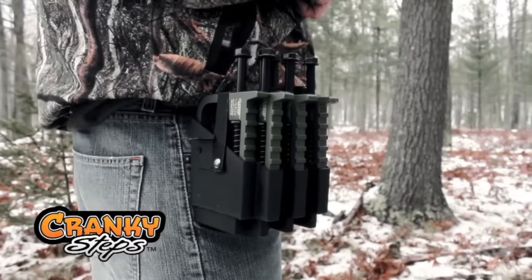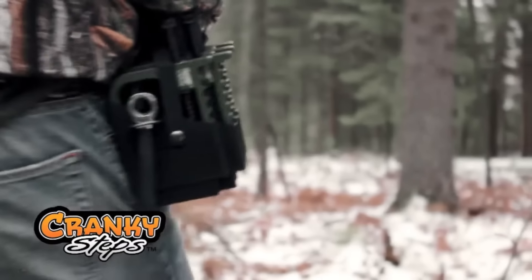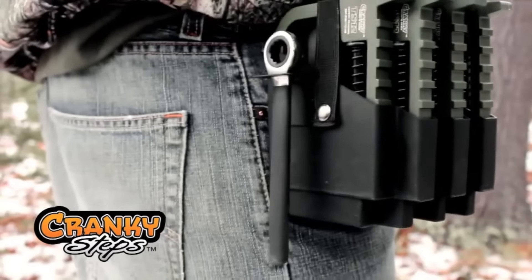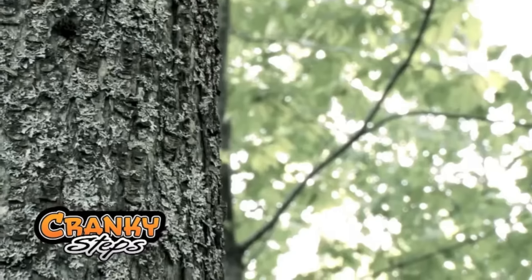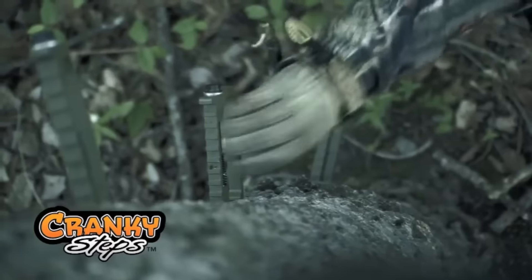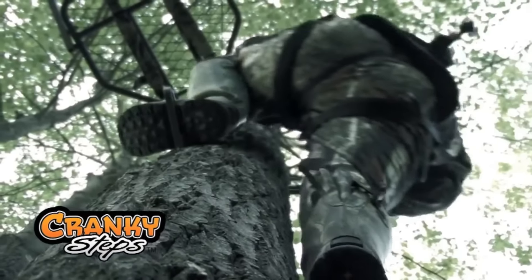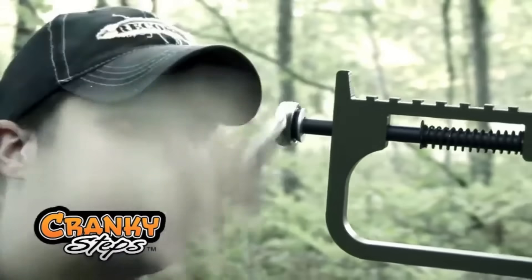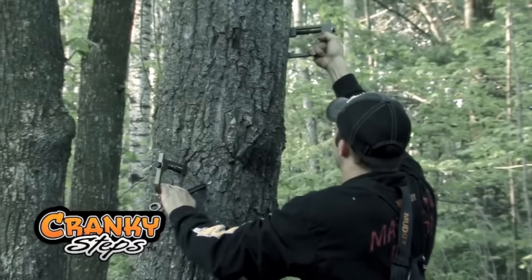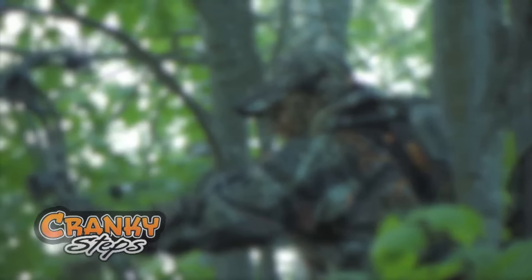The affordability, ease of transport, and simple installation make them an ideal accessory for anyone with tree-climbing aspirations. With these steps, your tree-climbing dreams can soar limitlessly, providing a versatile tool for those seeking to conquer the vertical realm of nature. Embark on an upward journey, transcending conventional limitations, and embrace the boundless potential that these tree-climbing steps offer.